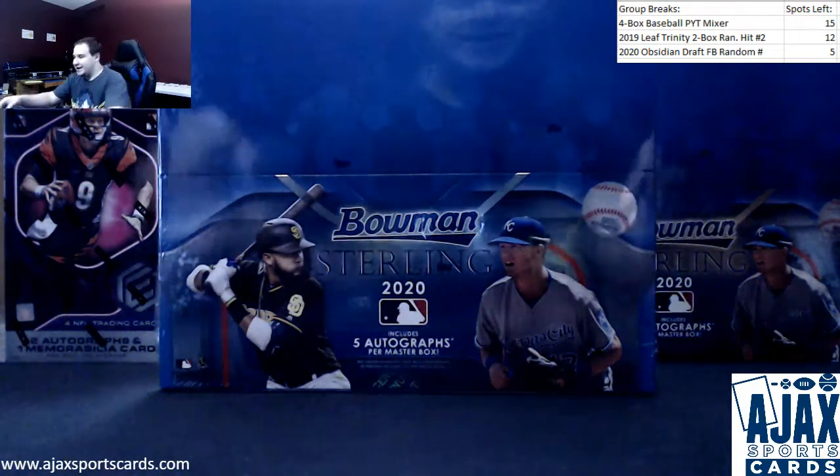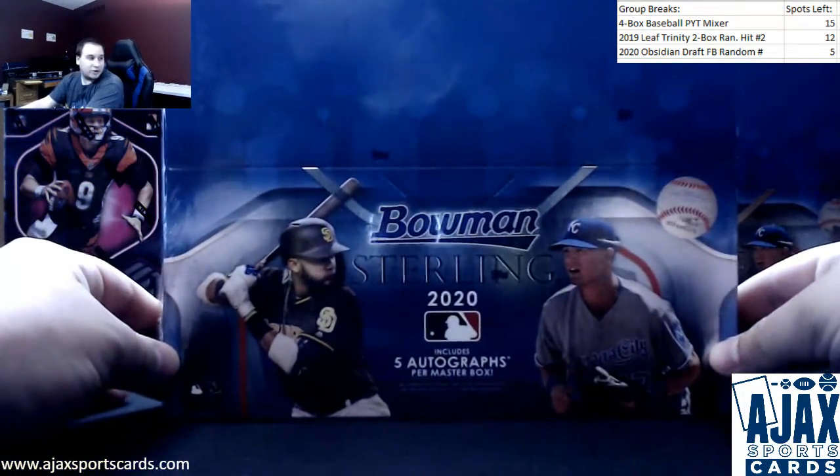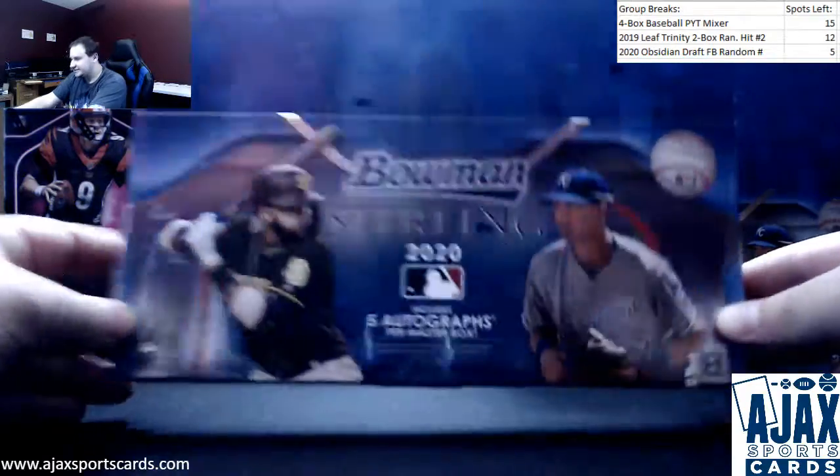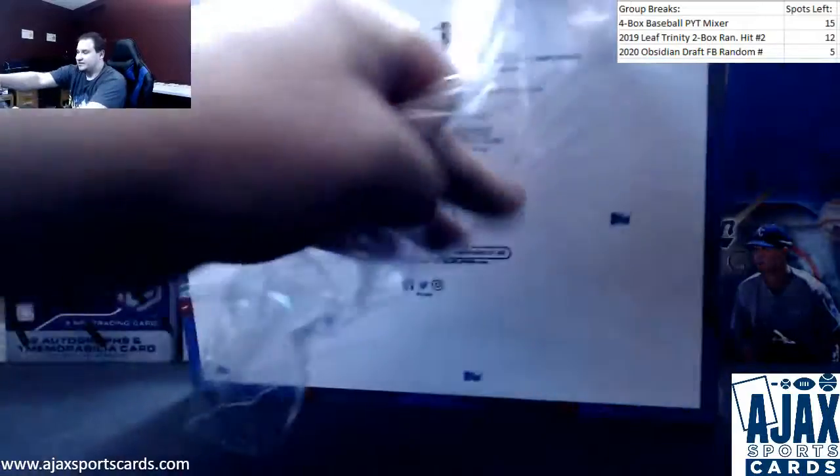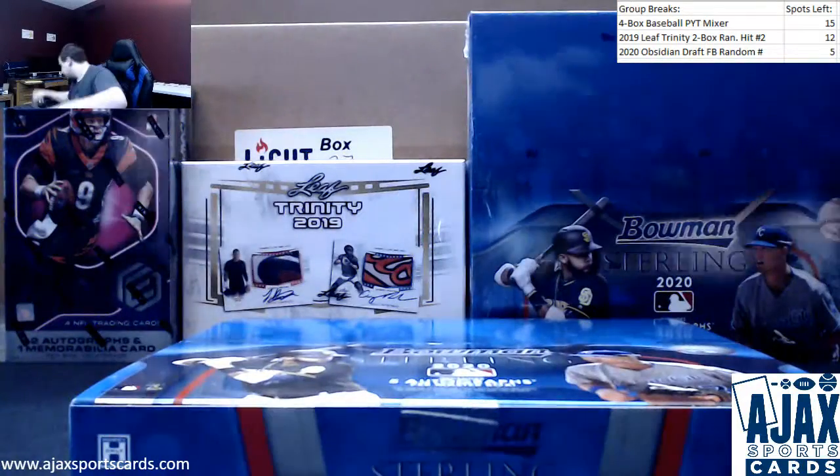All right, we've got a live break for Matt and Justin, split in a box of 2020 Bowman Sterling amongst themselves. It's going to have five autos, a bunch of nice prospects, hopefully some nice low-numbered stuff and some huge names.